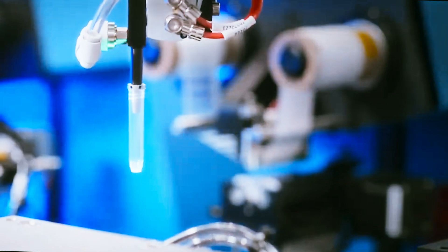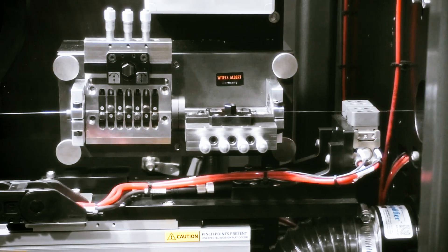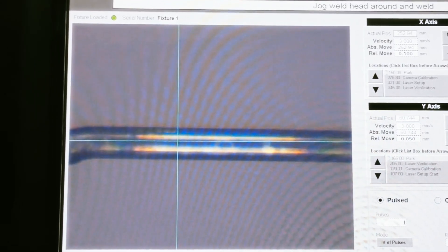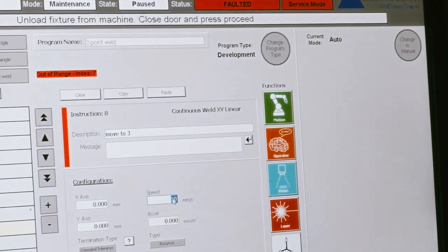High precision motion and a variety of vision technologies help ensure the assembly of critical implantable devices. PAR's software interface is intuitive and suitable for both a flexible R&D environment and a controlled production mode.